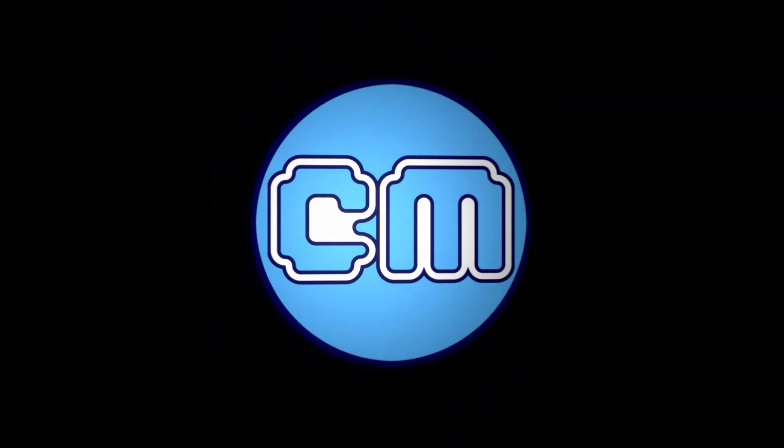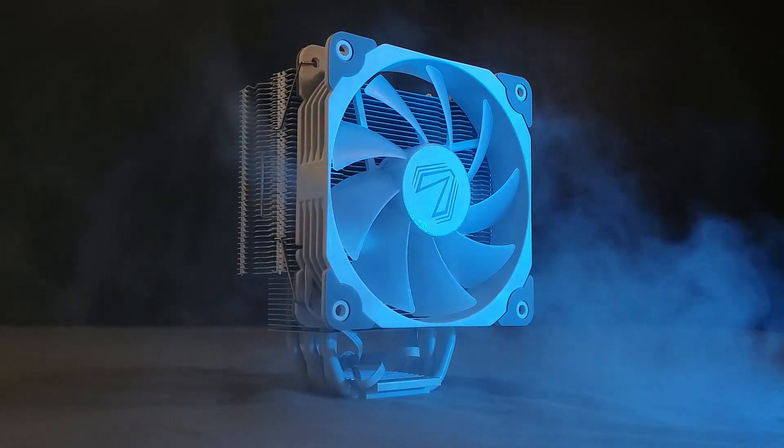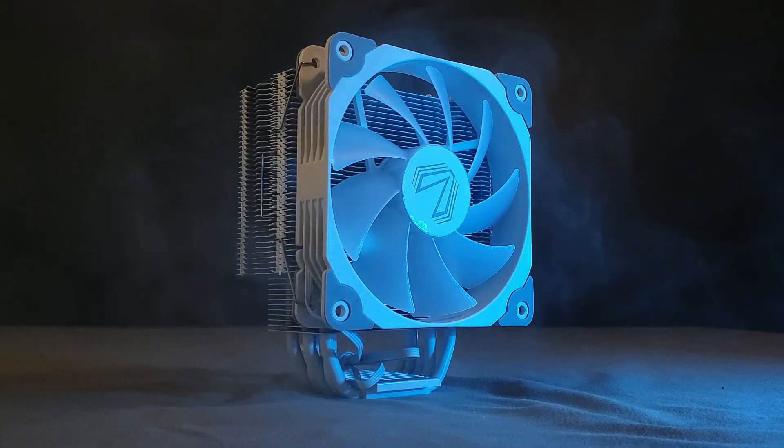There's a new cooler that just hit the market and we're going to take a look at it today. Hey guys, Captain Morgan here bringing another video to you.